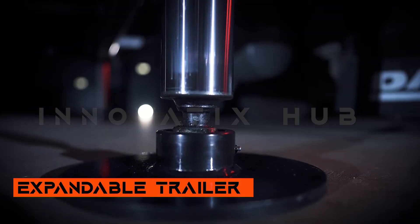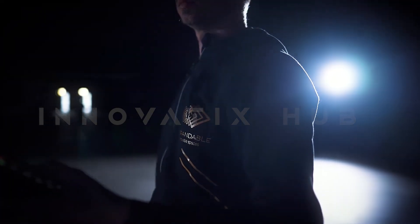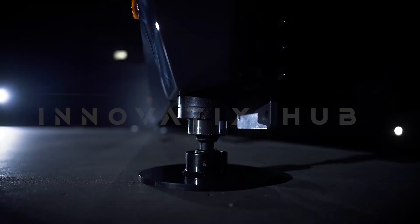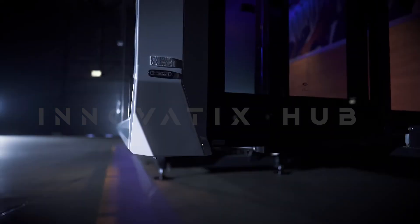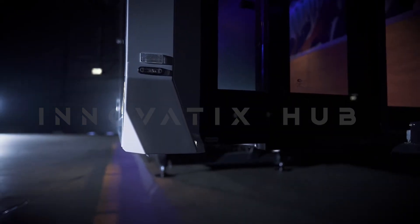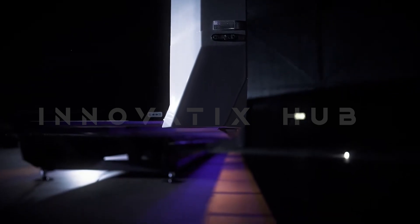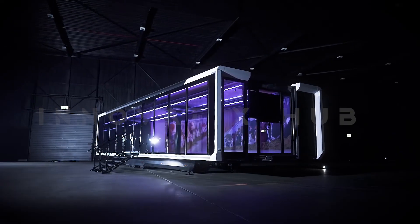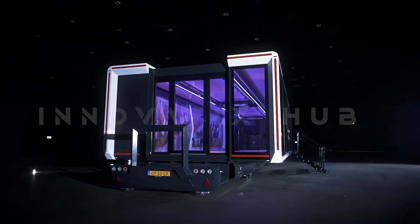Expandable Trailer. Do you own a tractor unit and need a trailer to go with it? Look no further. This company has the perfect trailer solution for you, packed with all the amenities you need. The trailer is flexible and spacious with 62 square meters of room in its 14-meter span. You can turn it into a mobile showroom, a café, or a medical aid station.